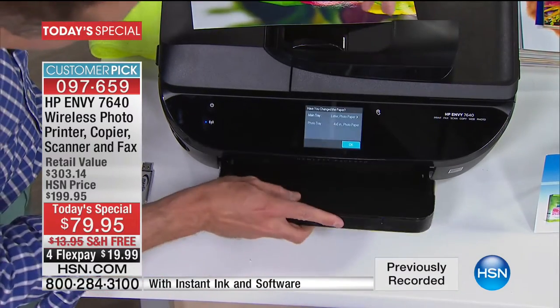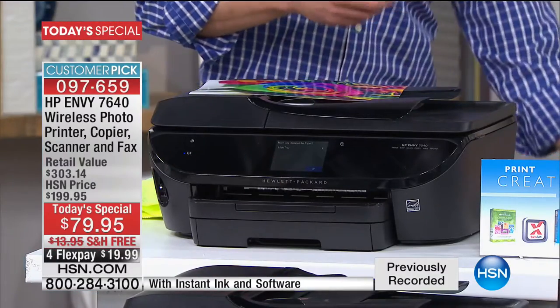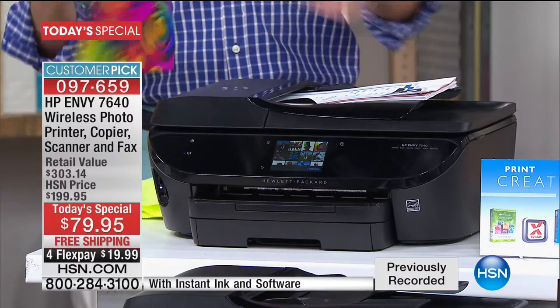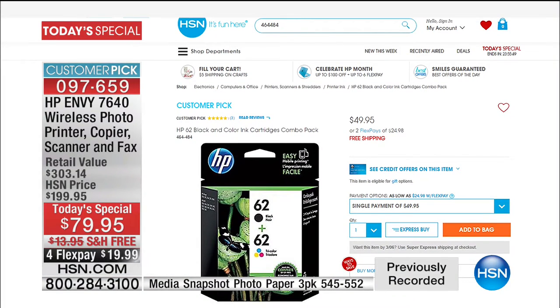There are two paper trays, so you can have 8.5x11 paper and photo paper loaded at the same time. There's also an auto document feeder on top — great for tax season — so if you want to scan, fax, or print, just pop in up to 25 pages and you don't have to go one at a time. For $20 on your credit card — just ink cartridges alone on HSN.com are $50 with no flex pay — so for less than a $20 bill, this printer is so much more than a printer.